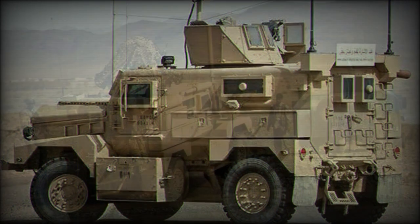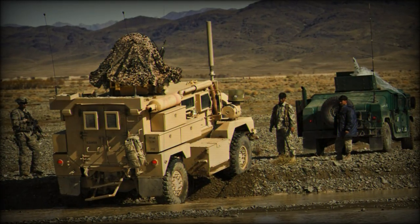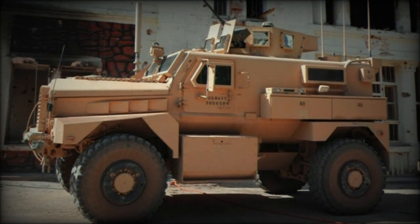The Mastiff is the British version of the Cougar 6x6, fitted with larger armor plates which cover vision blocks and firing ports. This vehicle is also fitted with British electronics.